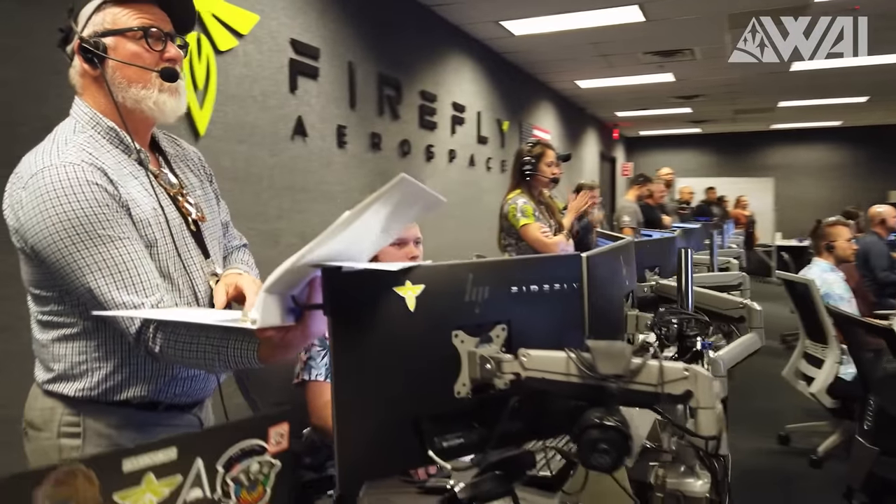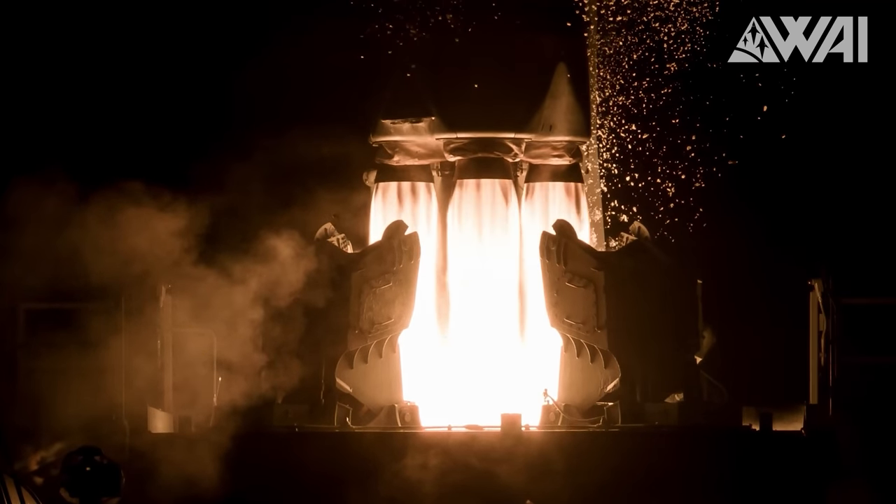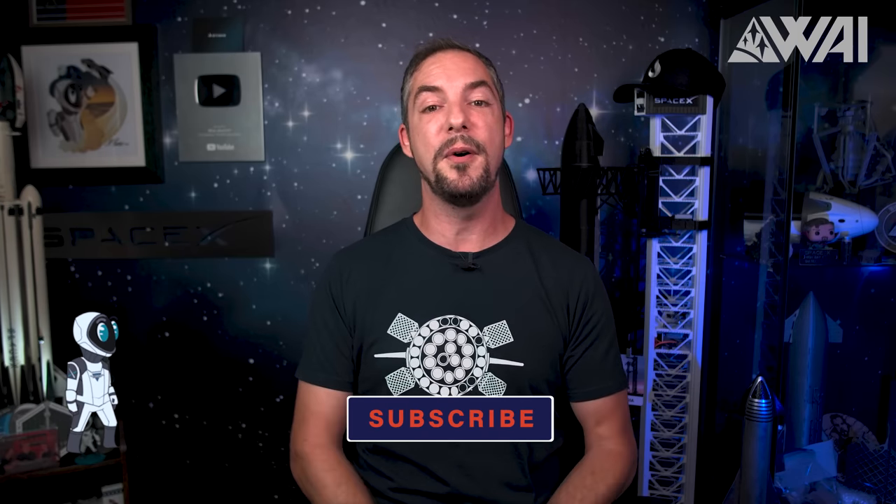What do you think? Can they do it, or should Northrop Grumman rethink its strategy? Share your thoughts in the comments! That's it for today — remember to smash that like button, subscribe for more awesome content, check out our epic shirts in the Space Nerd store, and if you want to get even smarter about space and rockets, watch the next video to continue your journey. Thank you very much for watching, and I'll see you again in the next episode!